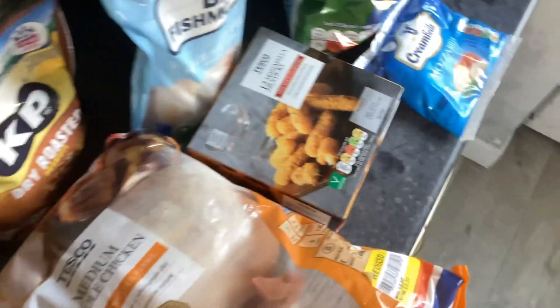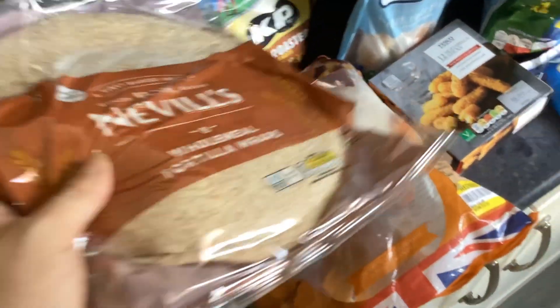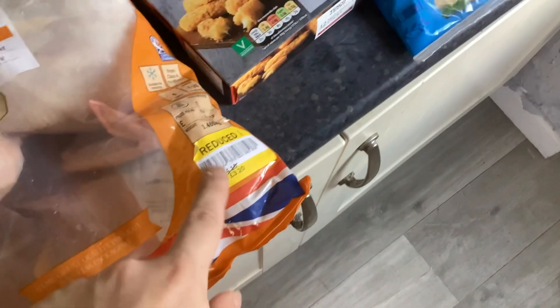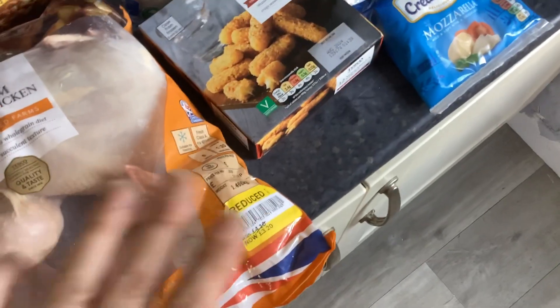From Tesco fruit and veg, I've got some plum tomatoes and salad. Some bread — the dates move quickly so I have to get it from Tesco. Some potato. I can't spend too long on the break. I got a whole chicken reduced to £3 from £4.10.